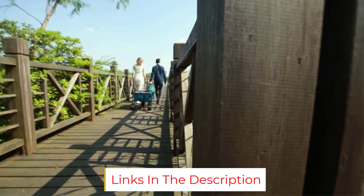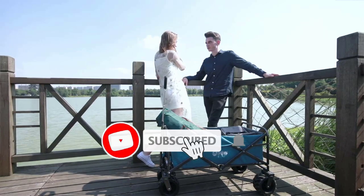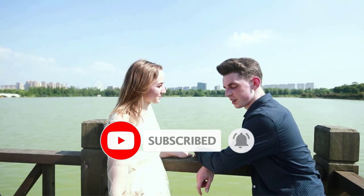Overall, we highly recommend this wagon to individuals who frequently visit the beach or need assistance transporting items across various terrains.